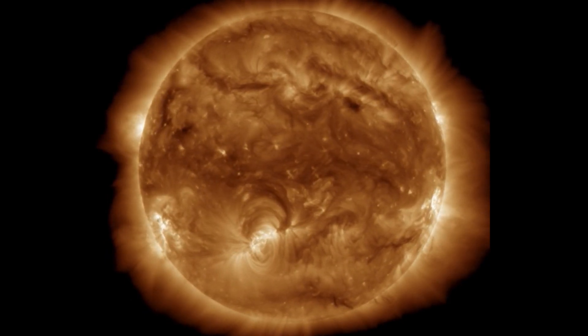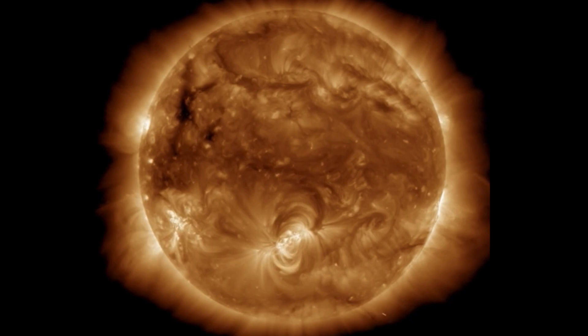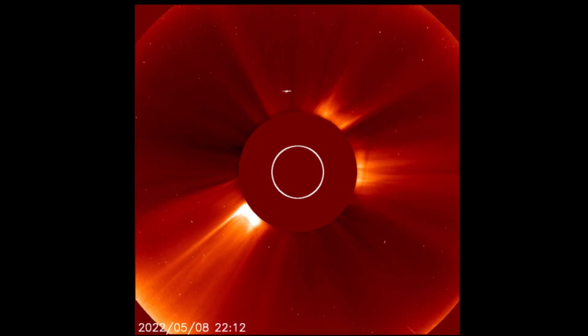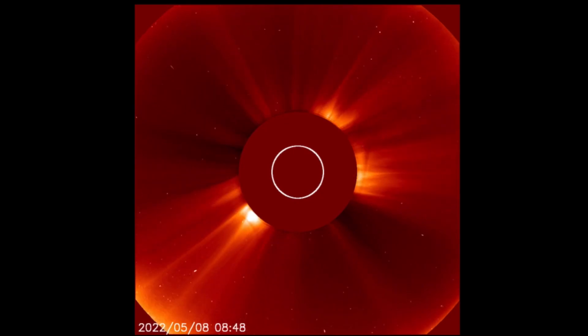So heads up everybody — stay aware and prepared. Full update coming tonight with the Daily Dew. This was your space weather update for May 10th, 2022. We'll have new images tonight, especially when it comes to LASCO and the space prediction spiral. LASCO 2 only showing a small blip of the event with that solar flare.